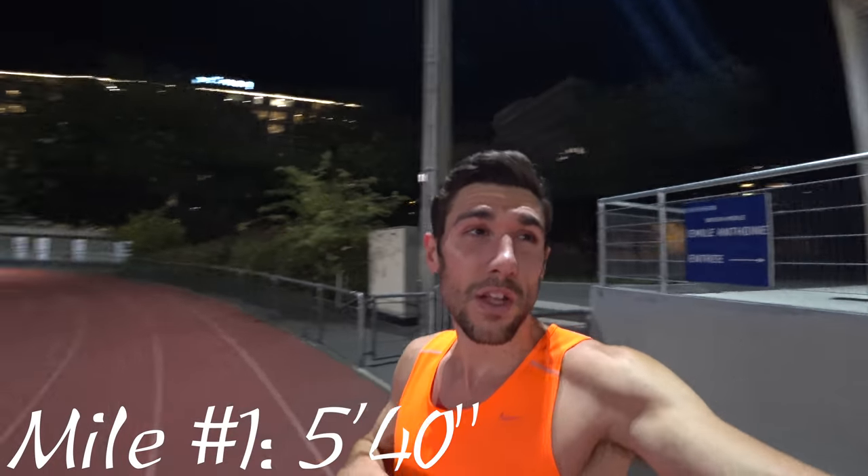First one is done. Honestly I felt terrible at the start — I didn't feel amazing when I began. I ran that in 5:40, but actually this track is about 376 meters so it's not a full track, and I did the mile in 5:35. Feel great, taking a two-minute rest.